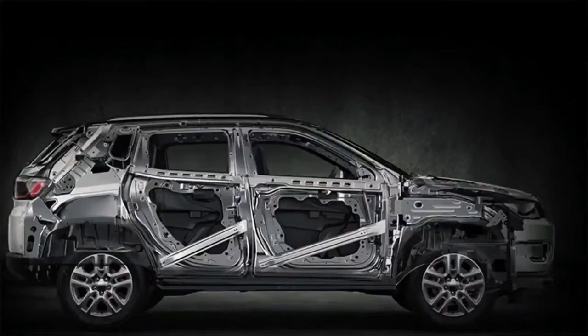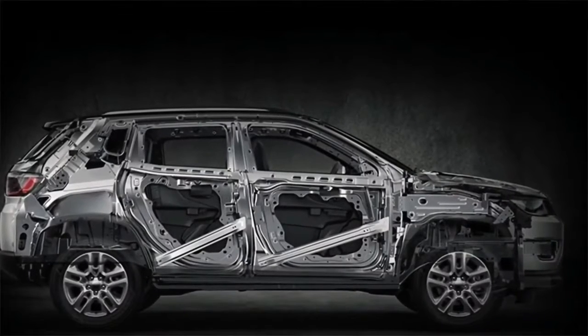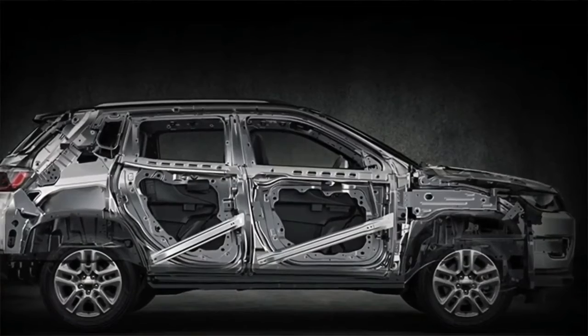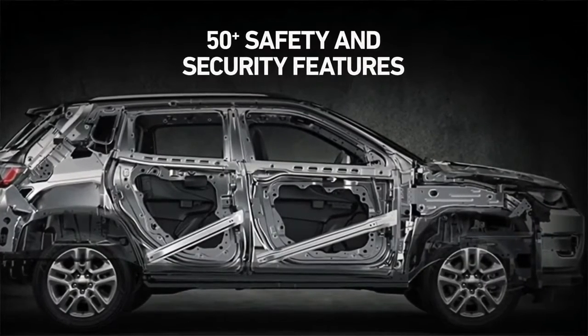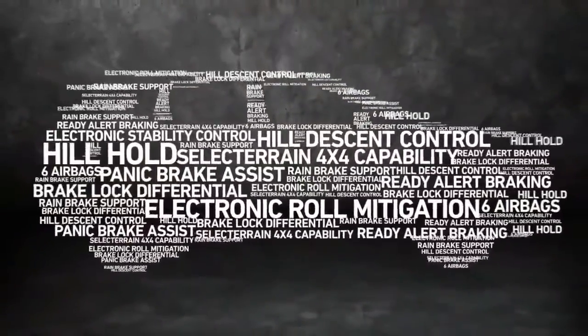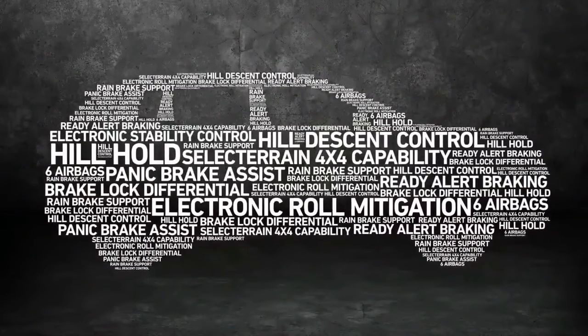Safety and security are of prime importance to us, and the Jeep Compass 2021 comes with over 50 safety and security features. It is equipped with six airbags, electronic stability control, panic brake assist, brake lock differential, ready alert braking, rainy brake support, electronic roll mitigation, hill hold, hill descent control, select terrain 4x4 capability, and the list goes on — just so you can go anywhere, anytime.